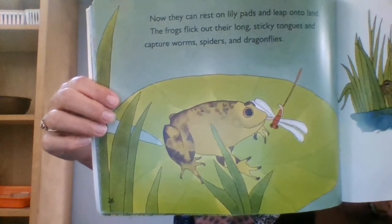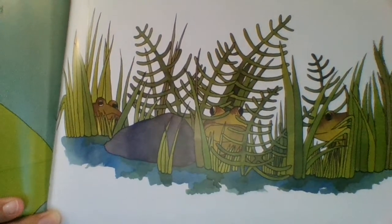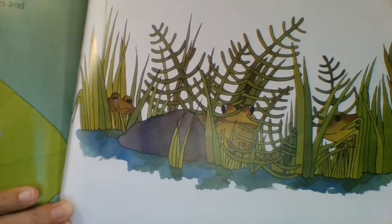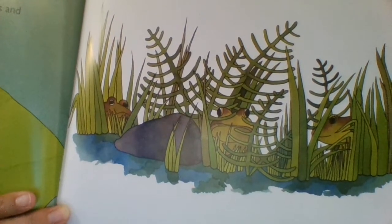That looks like a dragonfly. Now where are the frogs? Do you see them hiding in there? Now they are going to be the predators. What do frogs eat? Bugs — that's right, they eat bugs.